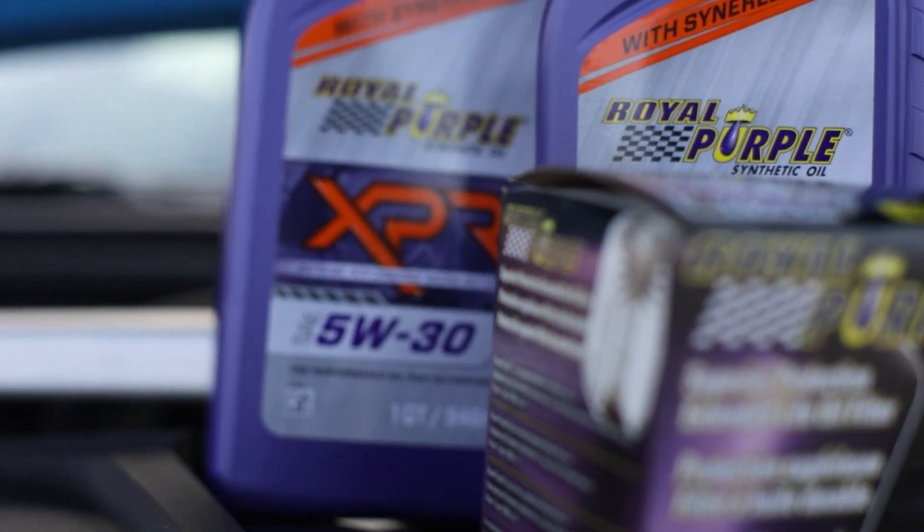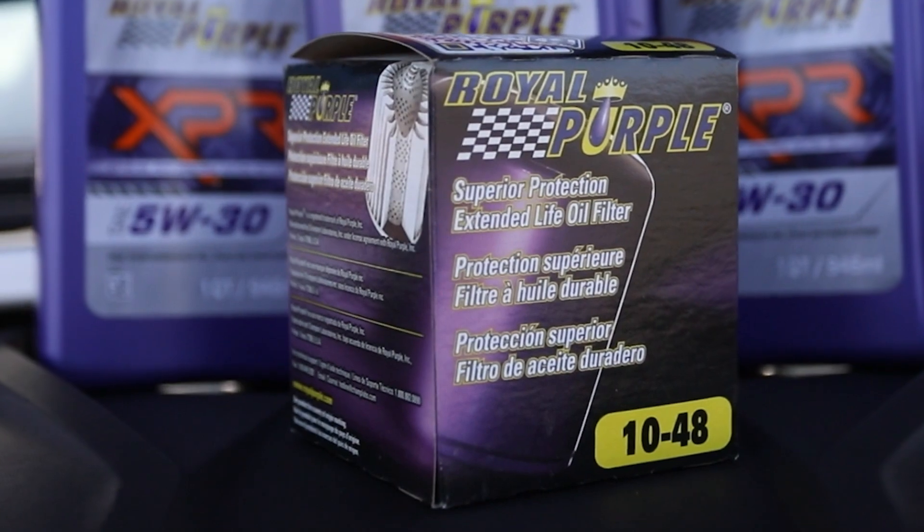Royal Purple's new XPR oil is a high-performance oil that we are using in all our vehicles at Recoil Racing now.